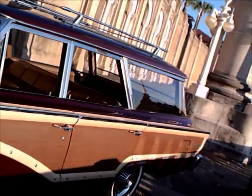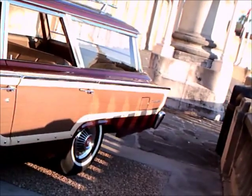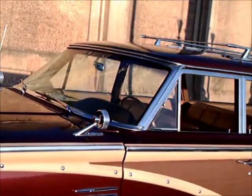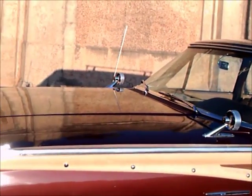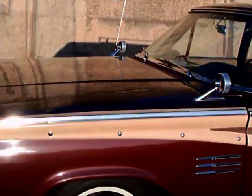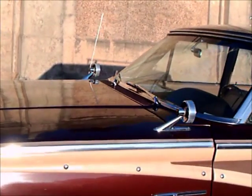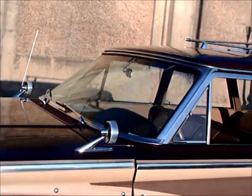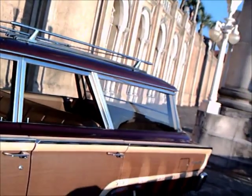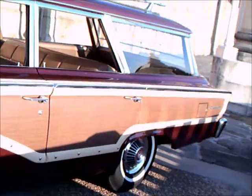It has the wood grain along the side. This is the Deluxe Station Wagon. The Colony Park started at $3,434. There was a lower level wagon called the Commuter Wagon, which started at $3,236.